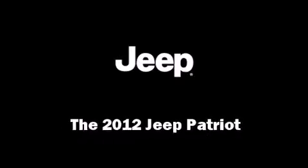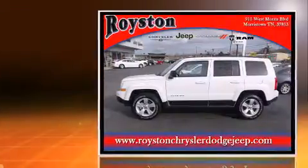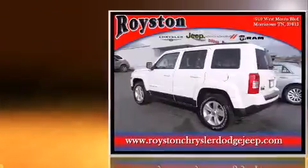Get excited about the 2012 Jeep Patriot. With fewer than 3,000 miles on the odometer, this four-door sport utility vehicle prioritizes comfort, safety, and convenience.